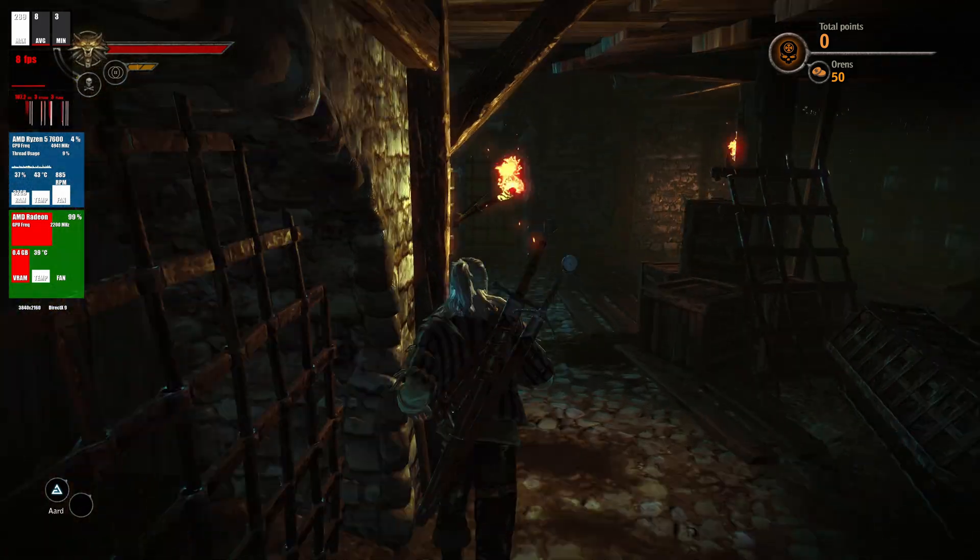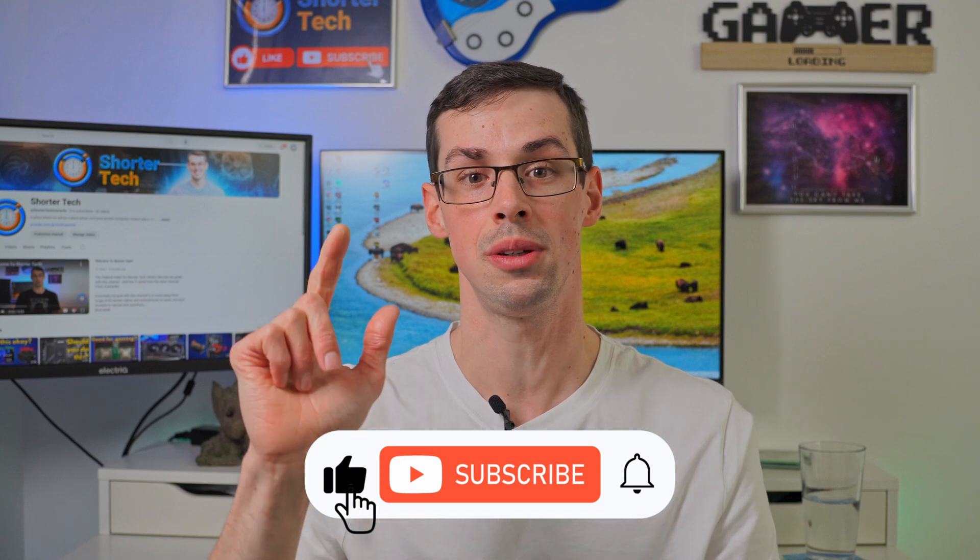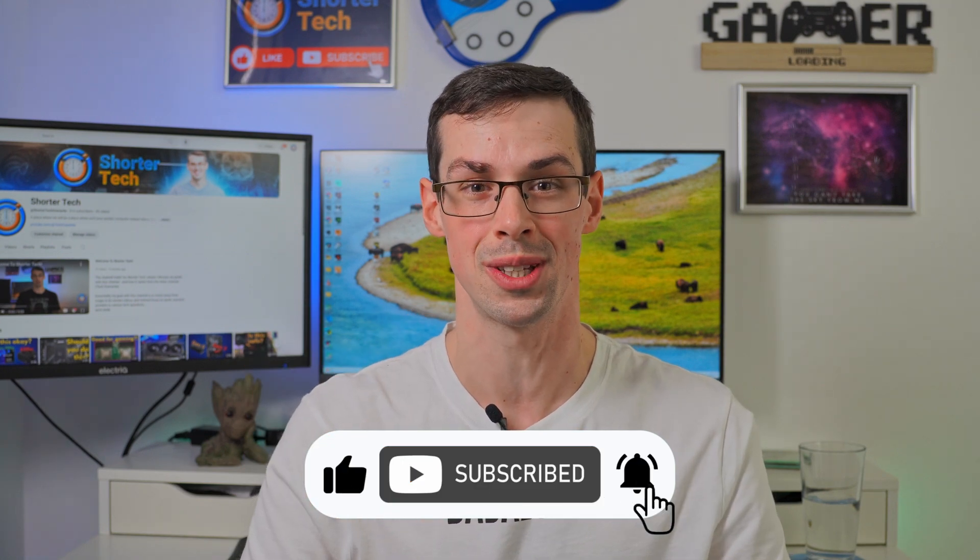Hopefully that makes sense. But if you've got any further questions, please let me know down in the comments. If you enjoyed this video, please click the thumbs up button and subscribe to see more short videos like this. Thanks for watching.